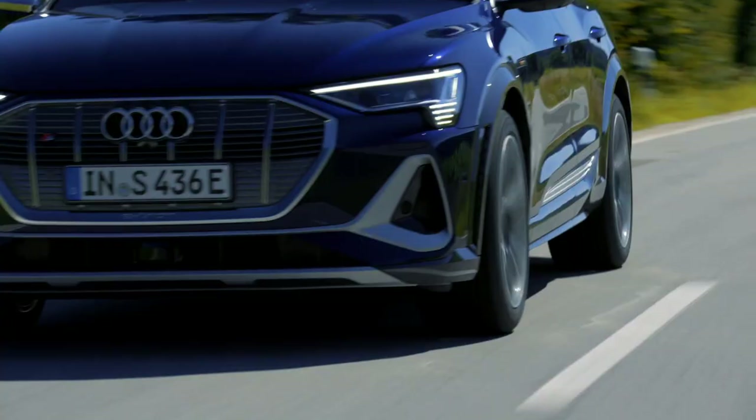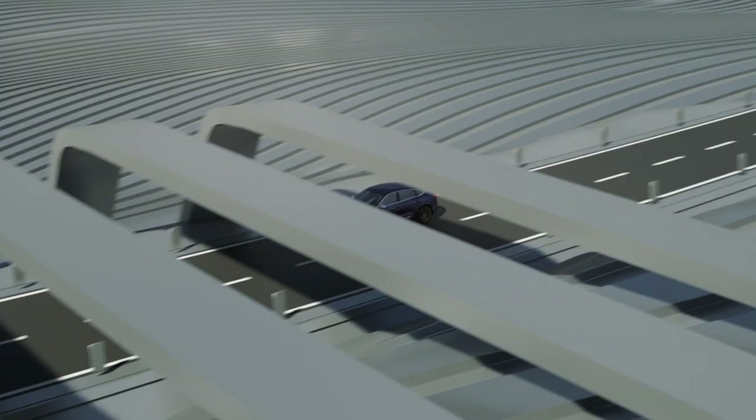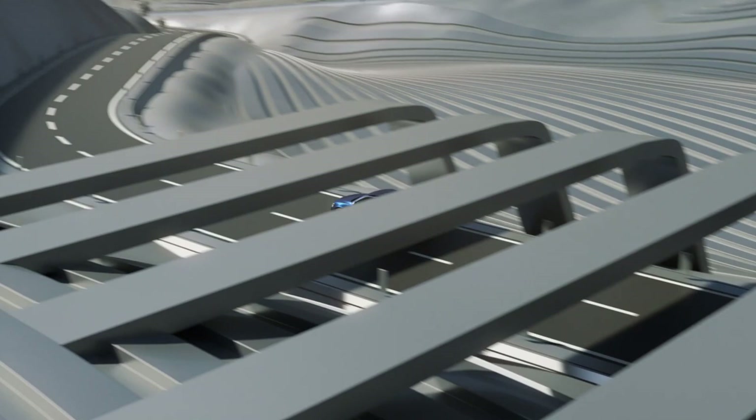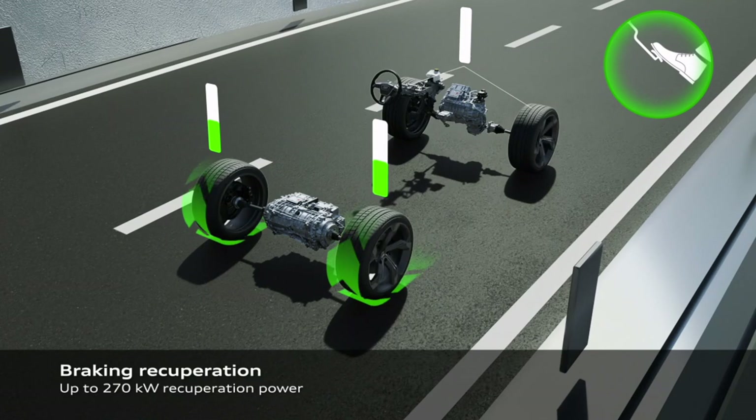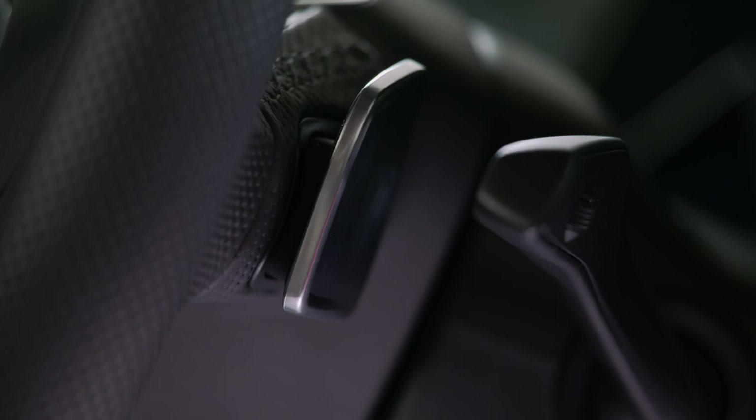Driven a touch more moderately, the e-tron S can deliver a maximum driving range on a full battery charge of up to 221 miles based on WLTP test data for the SUV, with 223 miles range for the Sportback. Around 30% of this impressive range comes courtesy of a sophisticated recuperation system that harvests energy when the driver eases off the throttle and during braking.